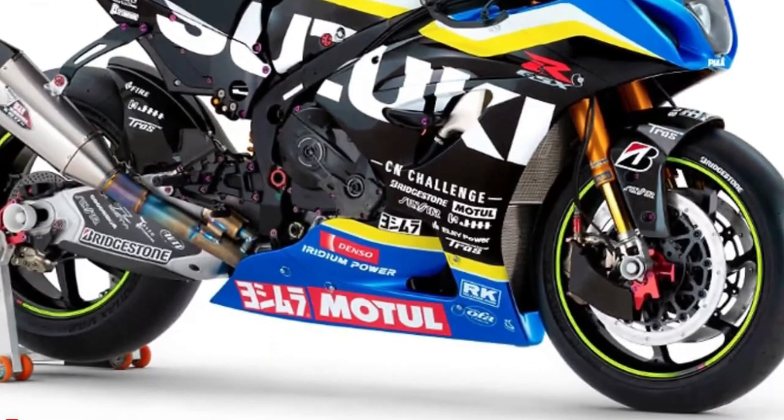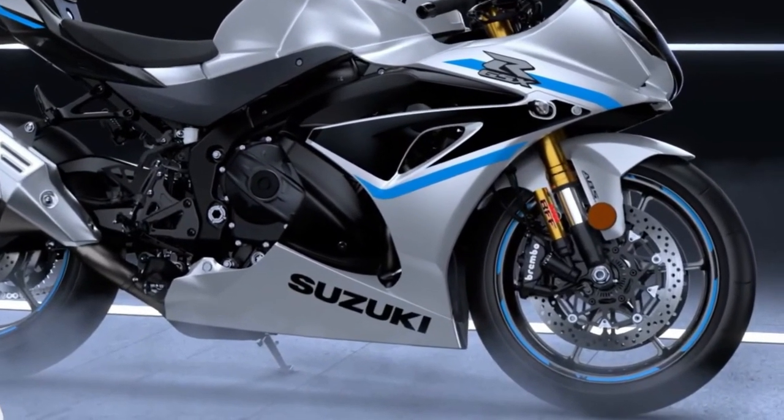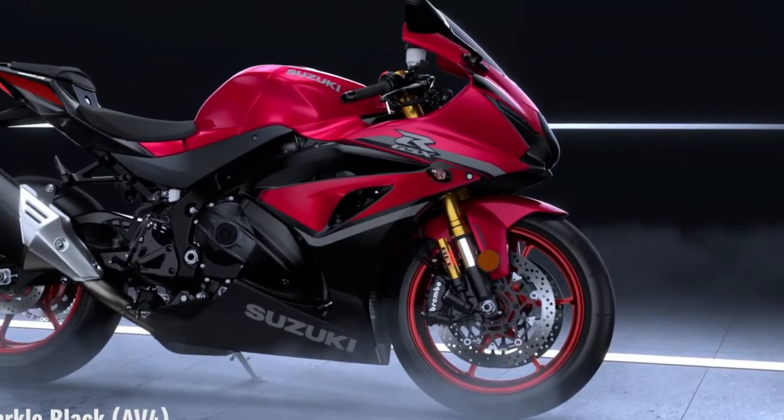Advanced electronic rider aids such as traction control, launch control, and a bi-directional quick shifter enhance the riding experience, while the distinctive aerodynamic GSX-R bodywork slices through the wind.